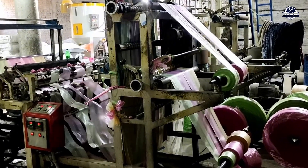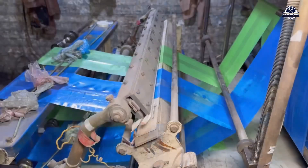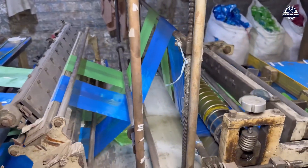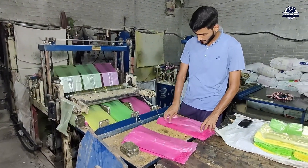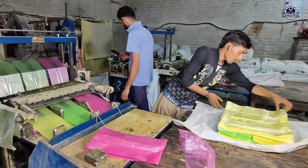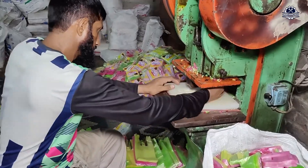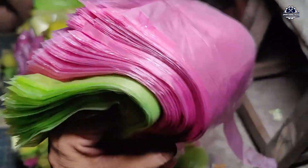Cutting speed, heat holding time, and welding pressure are all automatically programmed and adjusted according to production speed. After cutting and welding, the bag is transferred to the strap punching machine, then counted, folded, and packaged — stacked in layers inside the packaging. A complete line can produce from 10,000 to 30,000 bags per hour, depending on design complexity and film thickness.